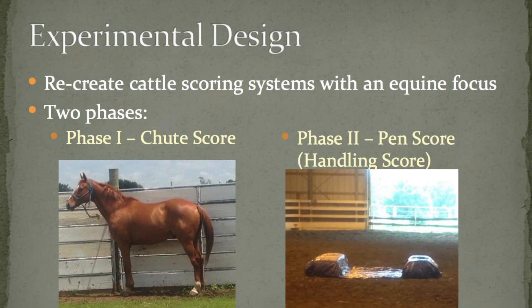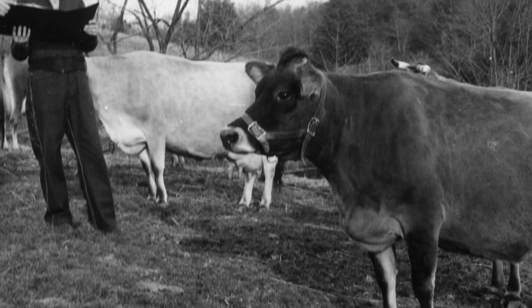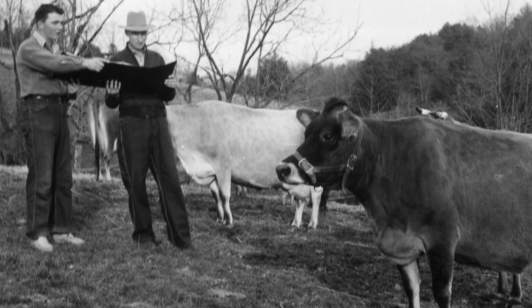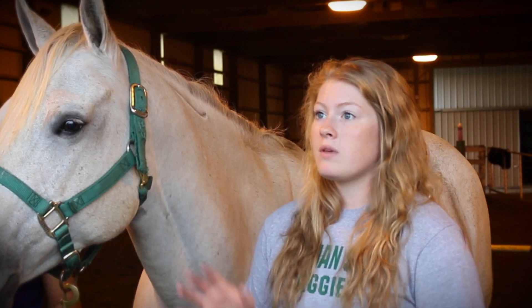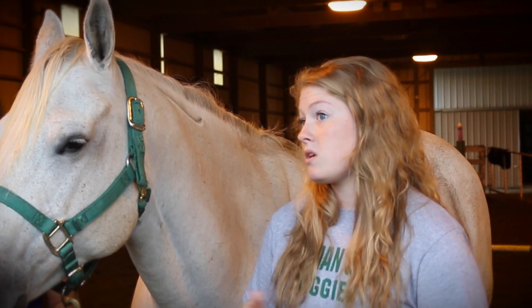The two scores I focused on were the pen score and the chute score. For the pen score, the animal is put into an empty pen and a human enters, with another human watching the animal-human interaction and marking any kind of behavior that the cow, steer, or calf has toward the novel object, which is the human.